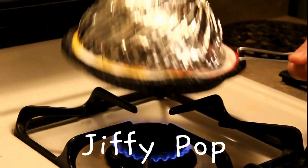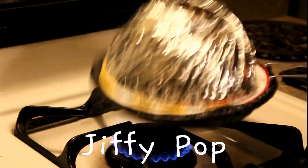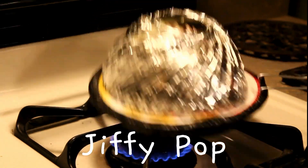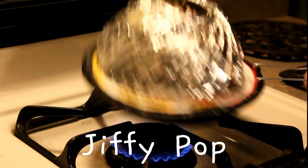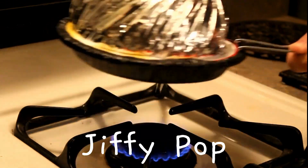Jiffy Pop — this is popcorn again, but in a special pan with a foil cover. When you heat it on the stove, the kernels pop like in the microwave. But here, the foil expands and grows like a giant silver bubble. It's like watching a balloon inflate.